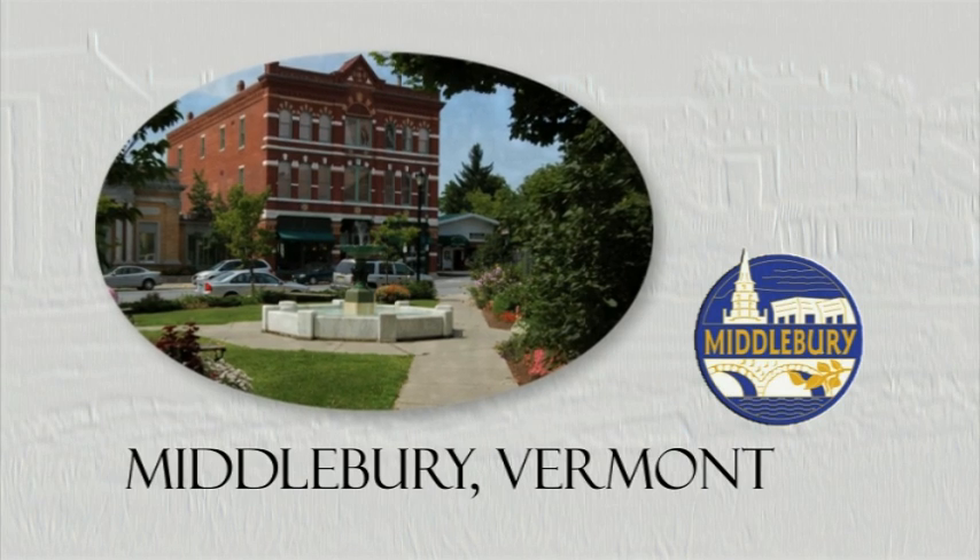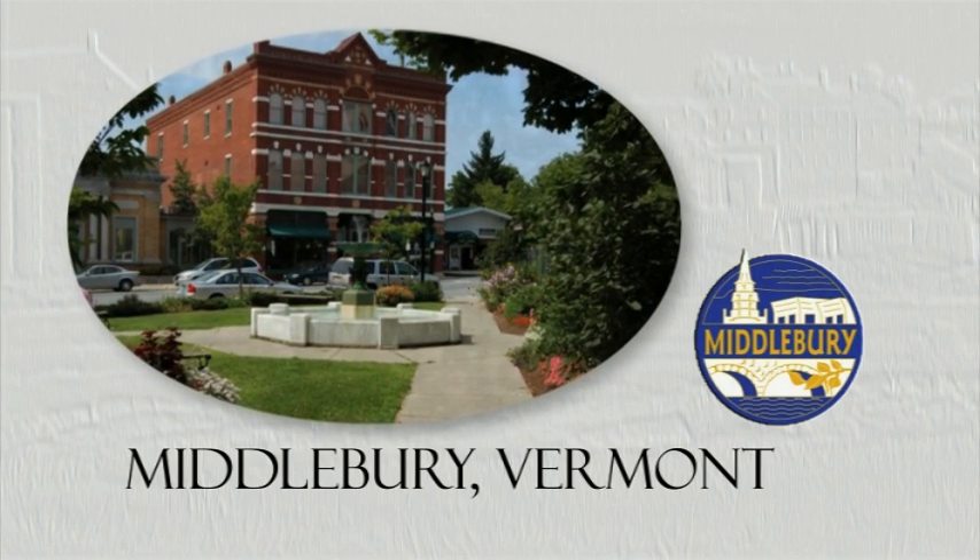Downtown Middlebury, Vermont, where history, art, and culture come alive.